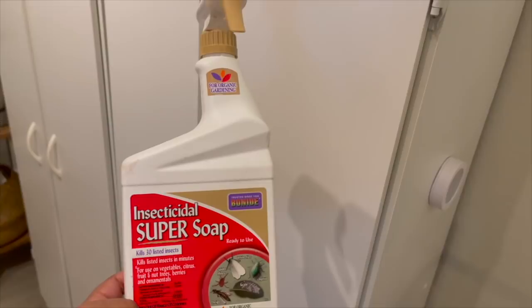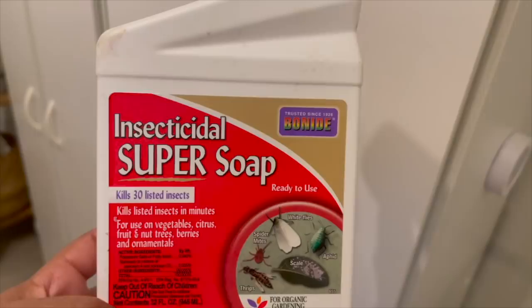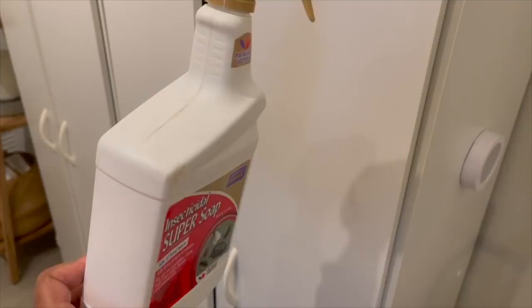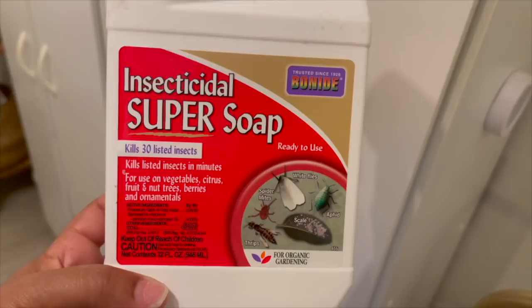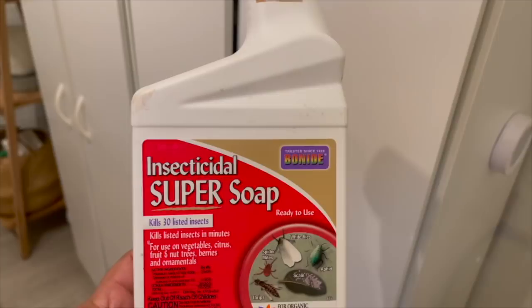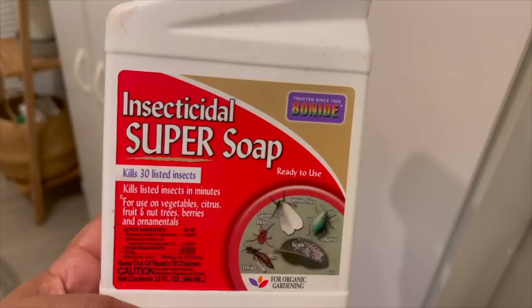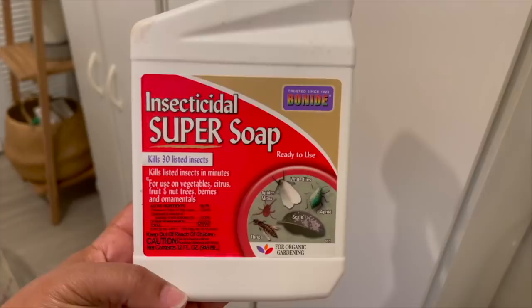Another thing I wanted to recommend is Bonide Insecticidal Super Soap. When I bring a new plant home I always spray it down completely with this. I've been purchasing these bottles over and over. It seems to do the job — I don't have any insect problems besides the occasional fungus gnat. I'll see if I can find it online and link it below, but I purchased it right from Home Depot.